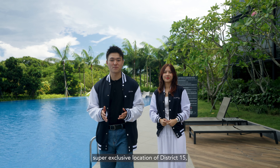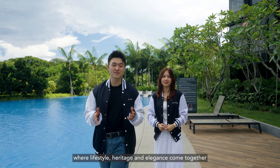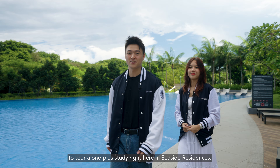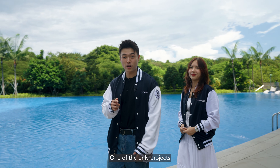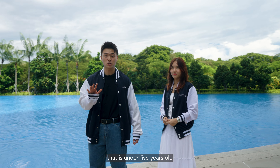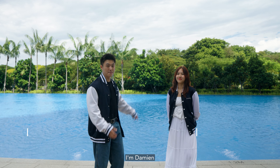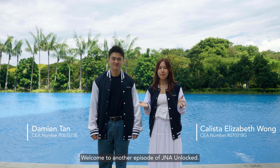Today we are in the super exclusive location of District 15, where lifestyle, heritage and elegance come together to pull a OnePlus study right here in Seaside Residences, one of the only projects that is under five years old with a complete view of the East Coast Sea View. I'm Damian and I'm Calista, and we're from J&A Real Estate. Welcome to yet another episode of J&A Unlocked.